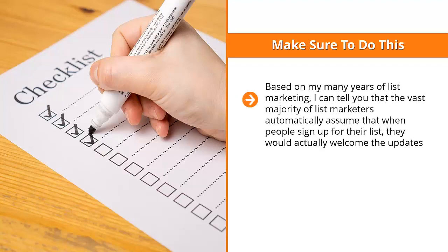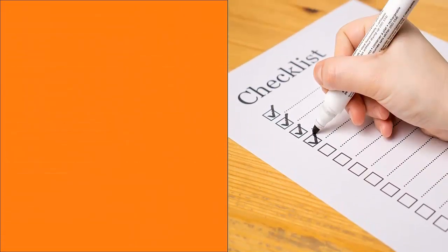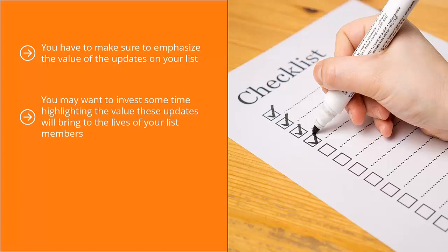Based on many years of list marketing, the vast majority of list marketers automatically assume that when people sign up for their list, they would actually welcome the updates. This is why most list marketers fail — you cannot assume this. There's a certain percentage of your visitors that are going to be list squatters, and if you're not careful, this percentage can keep growing until they form the majority of your list. You have to emphasize the value of the updates on your list, right before they sign up, by including such text in the squeeze page and on the confirmation page.